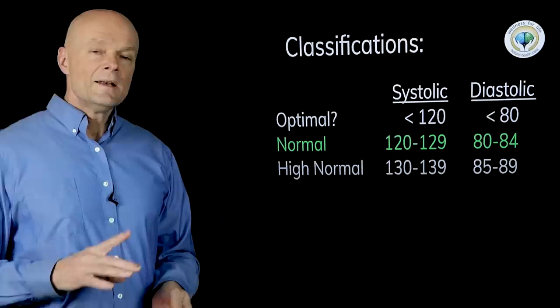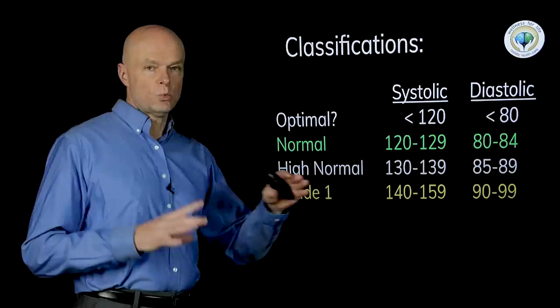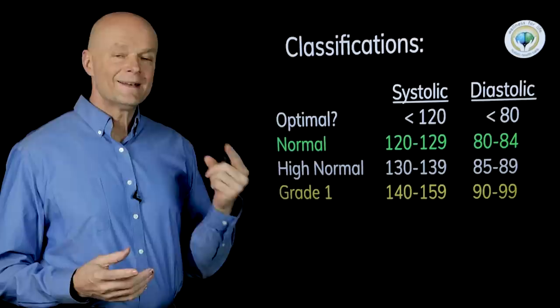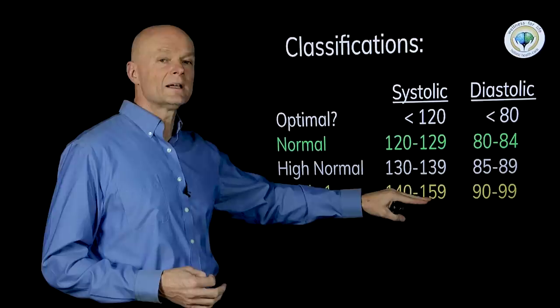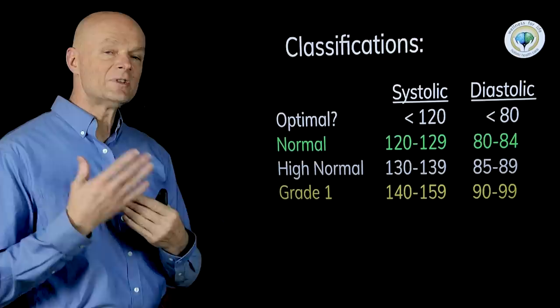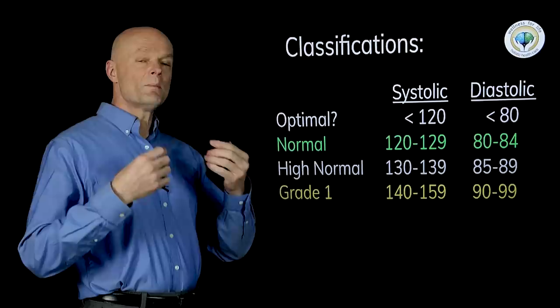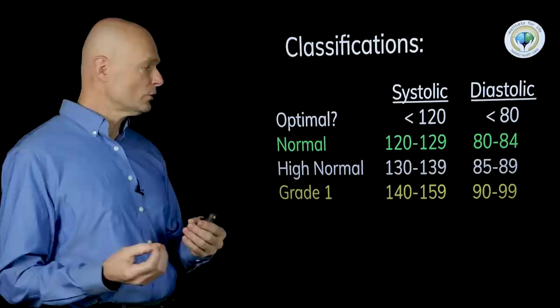Next is grade one hypertension, and this is where we want to start watching. We don't want to freak out or jump on medication, because there is no evidence that this is truly harmful. I don't believe it's a good thing to be in this range chronically, but there's also no evidence it's very harmful, so we have some time to work on it. Make some lifestyle changes, learn what high blood pressure is caused by, manage stress with relaxation techniques, and more often than not you'll be able to bring it down.